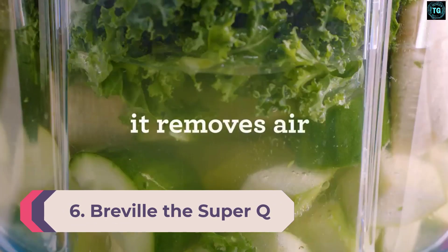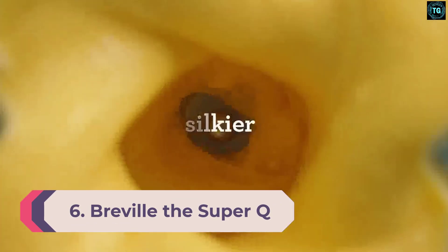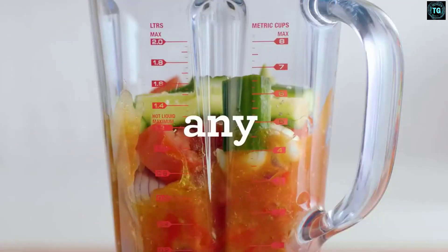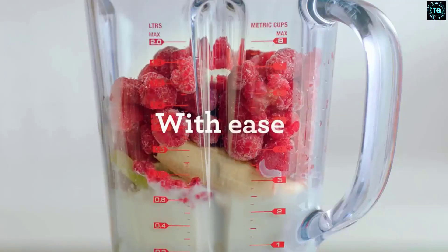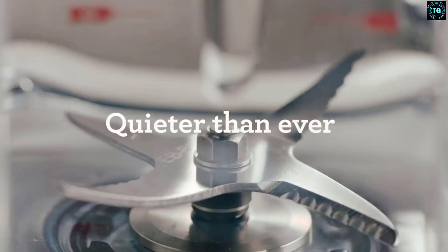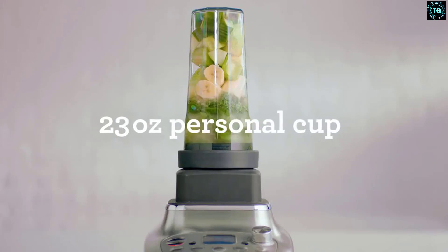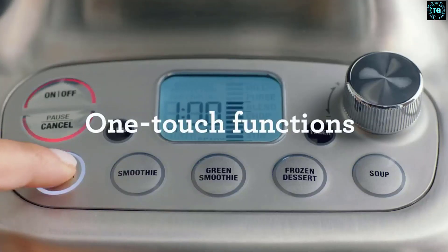Number 6: Breville the Super Q. If you want professional-style smoothies, Breville the Super Q is the option for you, also known as Sage the Super Q in the UK. This powerhouse blender wouldn't look out of place in a professional kitchen. It also has a personal blending cup with a travel lid for smoothies on the go. It impressed us during tests with 12-speed settings and preset programs for creating crushed ice, smoothies, and more. The smoothie settings did an excellent job creating a silky mixture, and the green smoothie setting effectively mixed up veggies.